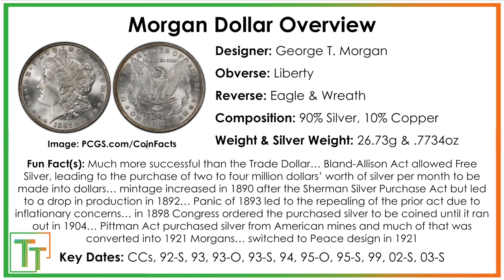Here's an overview of the information. Key dates are listed here — anything from Carson City is pretty good. Overall the 1886 Morgan Dollar, and Morgan Dollars in general, were way more successful than the trade dollars. 1873 saw silver demonetized, where you could no longer bring silver to a mint to get it turned into coins. The Bland-Allison Act, passed in 1876, allowed free silver again, leading to the start of this series in 1878.